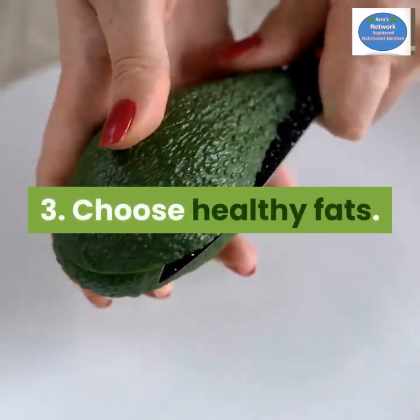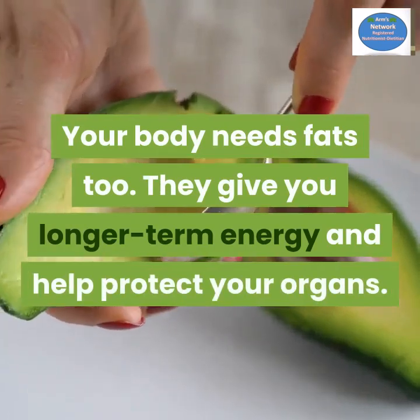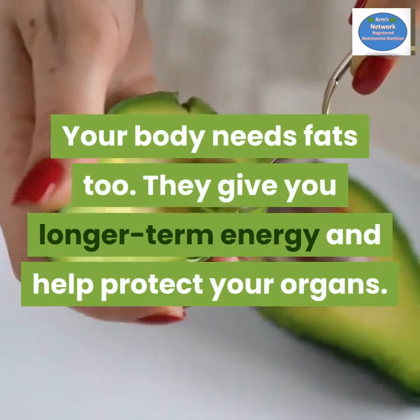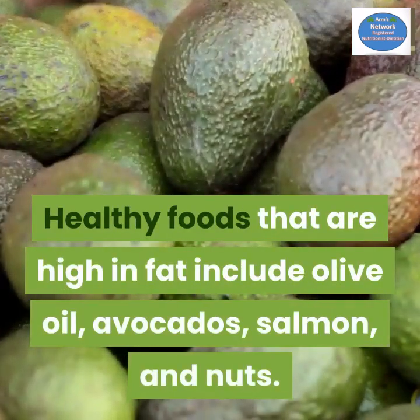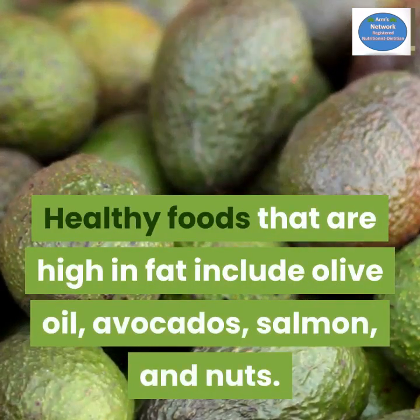Number three: choose healthy fats. Your body needs fats too — they give you longer-term energy and help protect your organs. Healthy foods that are high in fat include olive oil, avocados, salmon, and nuts.